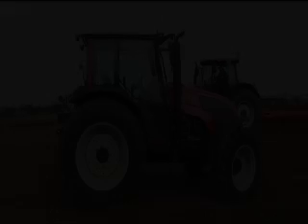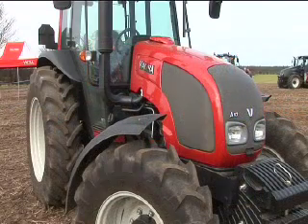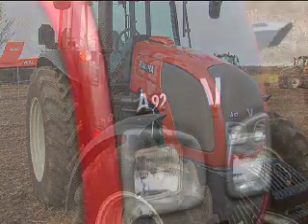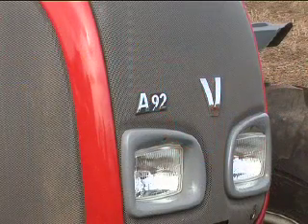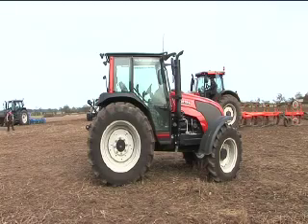Starting at the bottom end, the A Series is our starter range, 74 to 101 horsepower. It's a nice mechanical tractor, designed for livestock, hobby farming applications, municipal, and anything else that just wants a basic horsepower tractor.